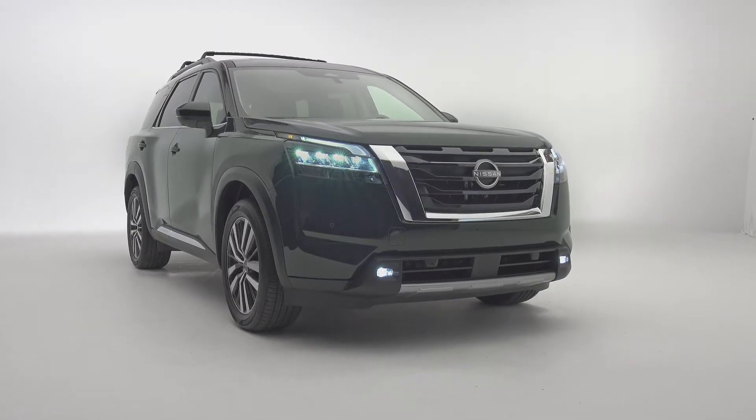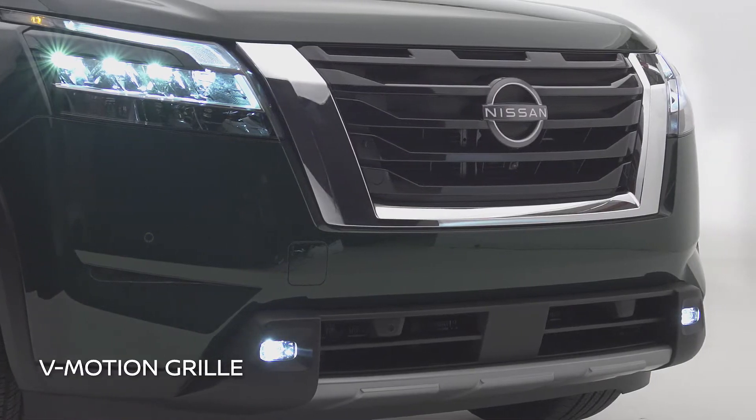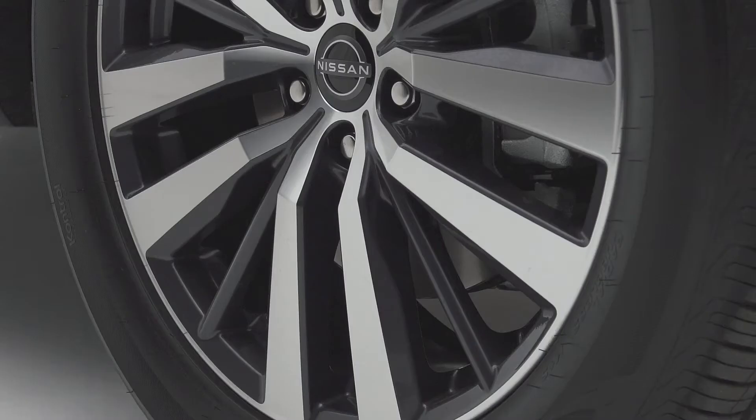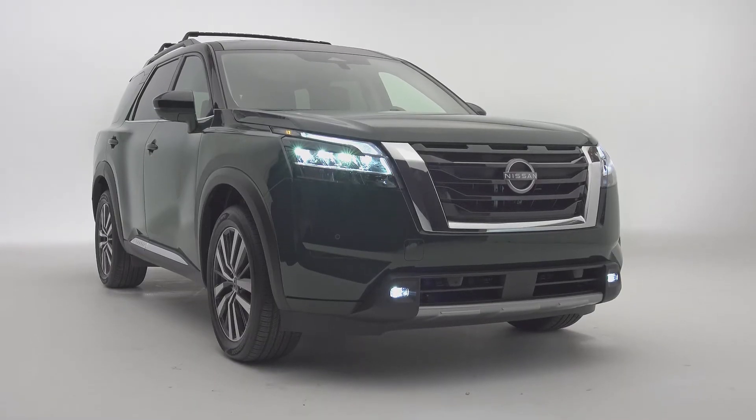Its exterior commands attention with distinctive Nissan signature features like the V-Motion grille, standard C-shaped LED headlights, floating roofline, and an all-new 20-inch aluminum alloy wheel that provides an aggressive stance.